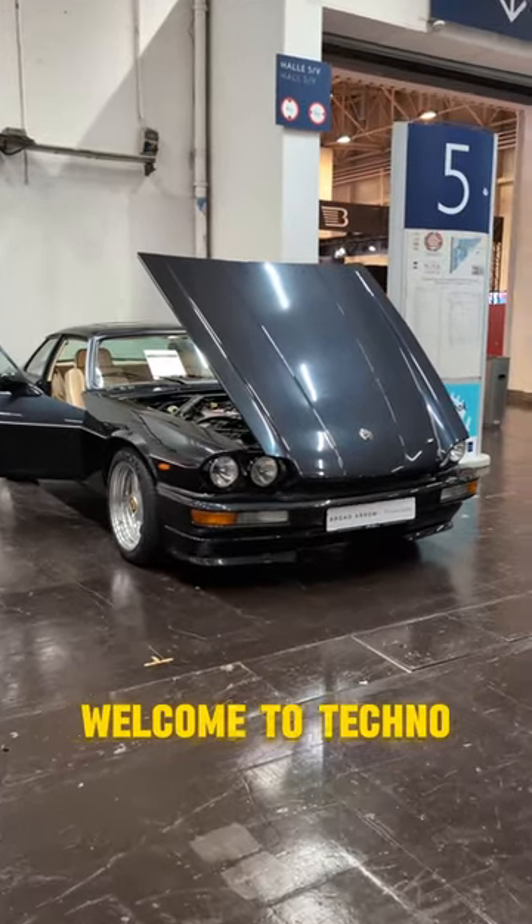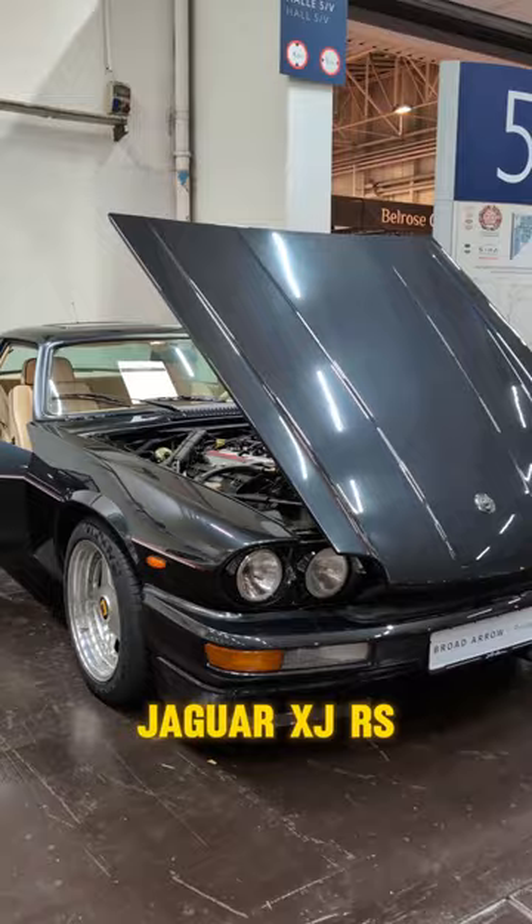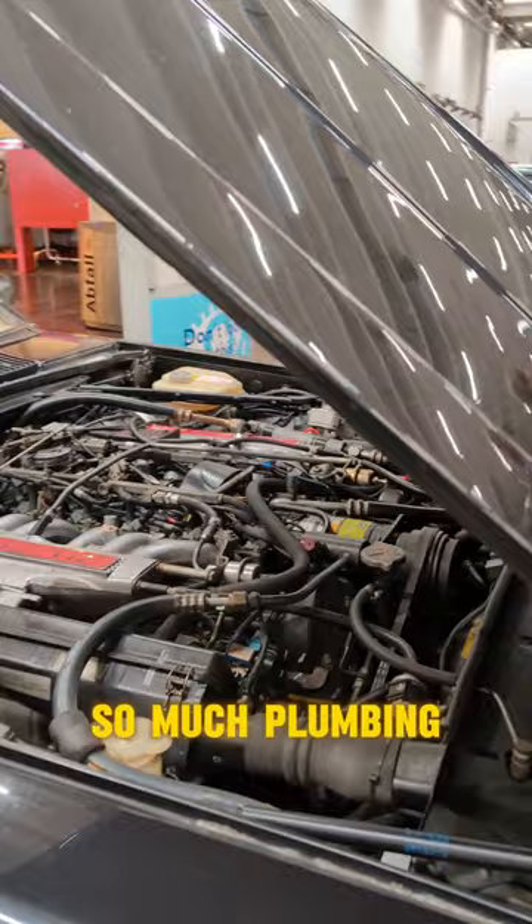Hello everybody, welcome to Techno Classica. I'm looking at a modified Jaguar XJRS by Arden called the AJ6. Look under the hood here — so much plumbing. It's a little overwhelming, but this is referred to as an engineer's car.